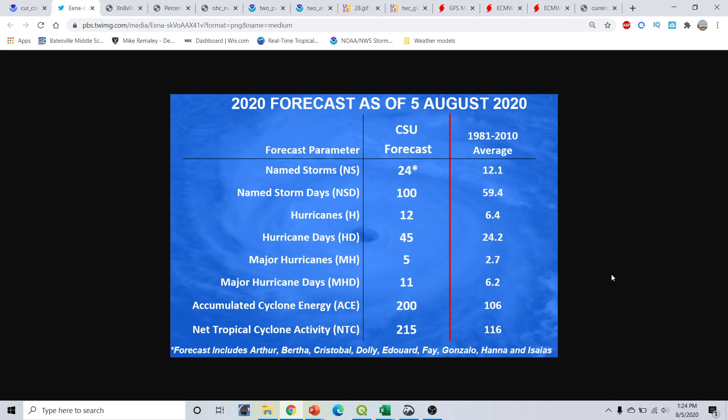Colorado State University released today, August 5th, their newest seasonal predictions for the 2020 Atlantic hurricane season. Most notably, they increased the forecast to include 24 named storms — that includes Arthur through Isaias. They are now predicting 24 named storms with 12 hurricanes, 10 more to go, and 5 major hurricanes, with an accumulated cyclone energy ACE index of 200, where normal is 106. They are forecasting us to get into the Greek alphabet this year, which has only been done maybe once or twice — definitely in 2005. This will put us closer to 2005's record numbers. If you haven't taken hurricane season seriously yet, you better now, because when the peak of the season is here, you'll know it.